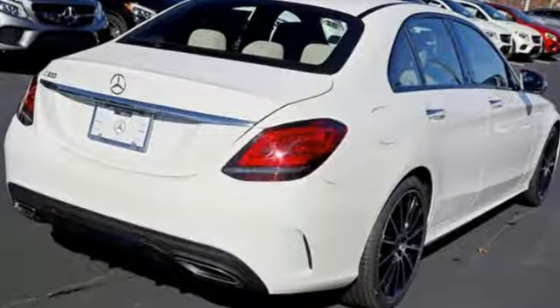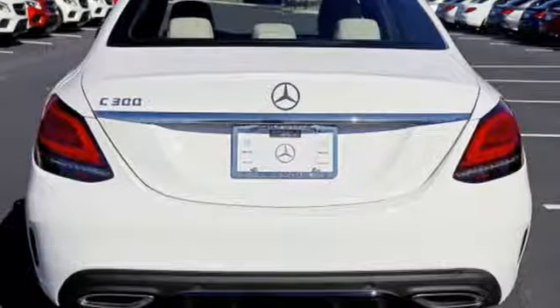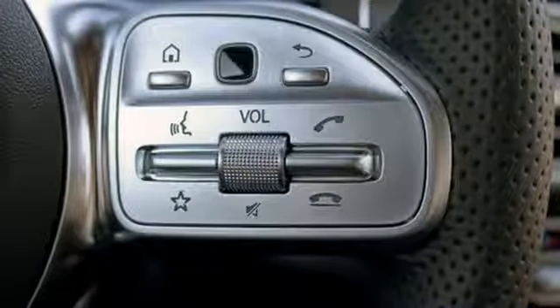It boasts an impressive list of features like these: external memory control, power heated mirrors, dual zone climate control, auto dimming rearview mirror, power folding driver and passenger side exterior mirror.